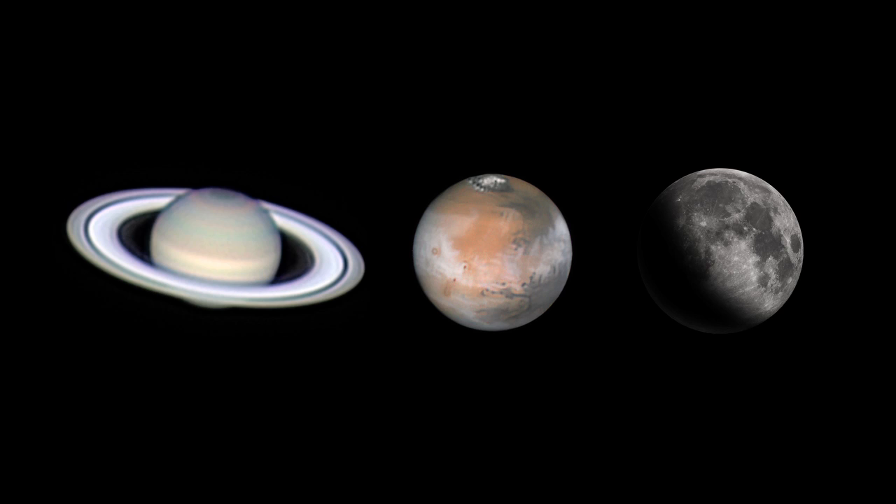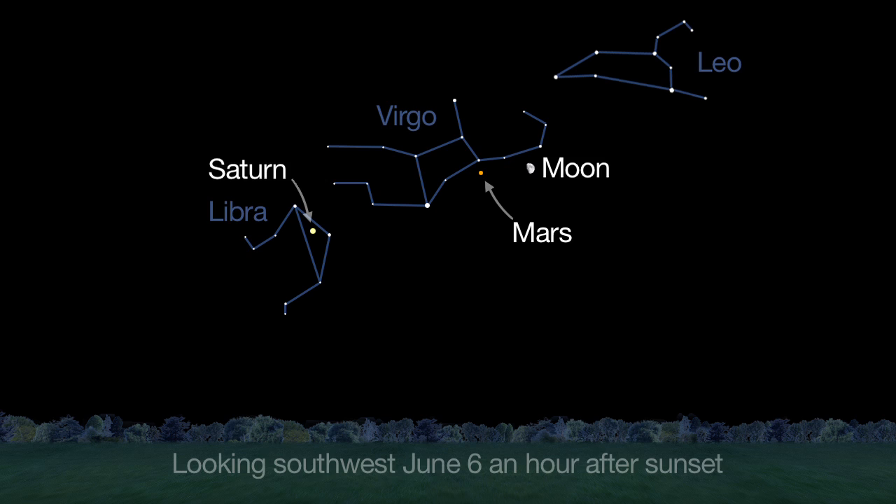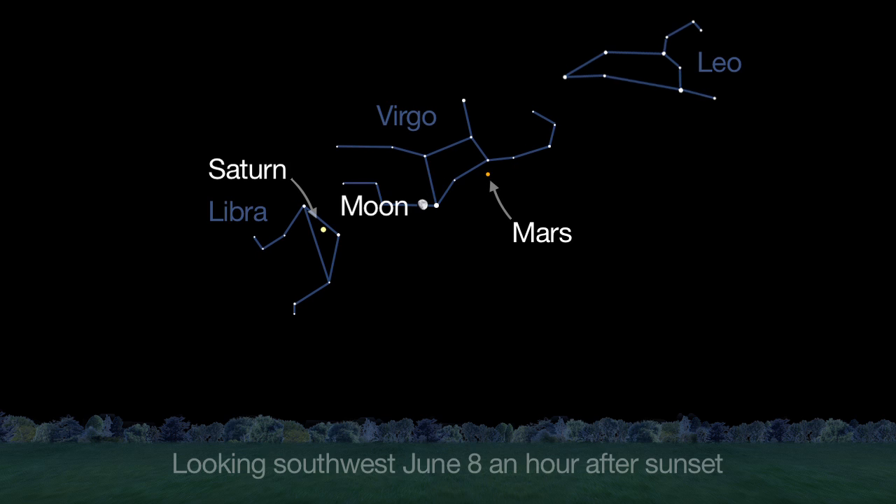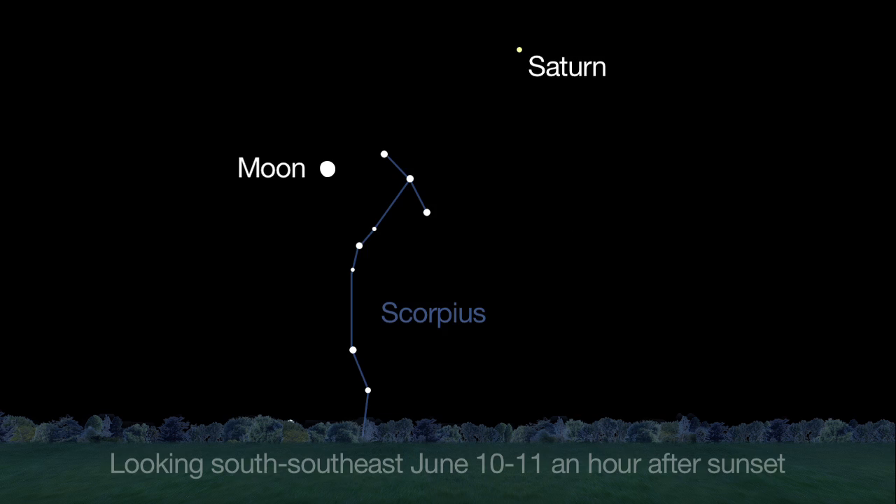It's easy to spot Saturn and Mars when they pair up with the moon. Mars appears to the left of the moon on June 6th, directly above the moon on the 7th, and to the right of the moon on the 8th. And you'll find Saturn above the moon on June 10th and 11th.